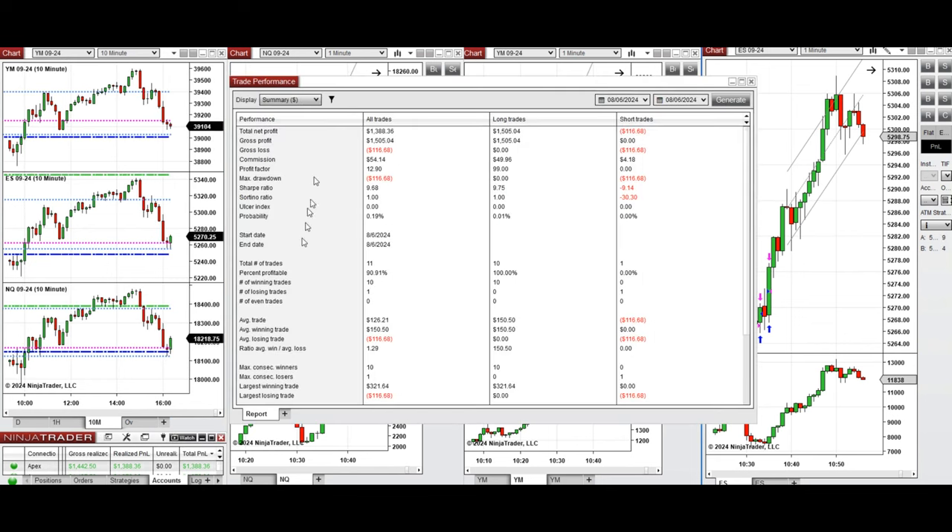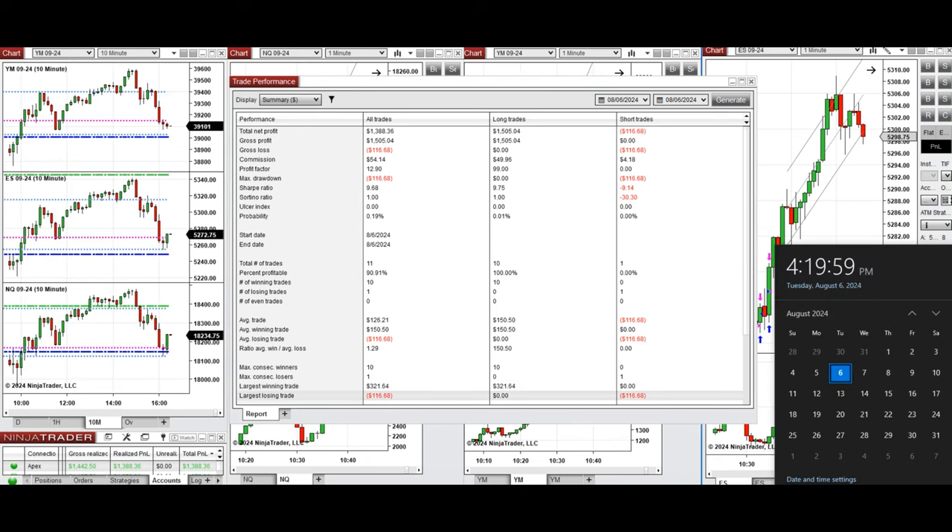You can see here the performance on one of these accounts, which was positive, showing a profit factor of about 13 with a 90% win rate — mainly from the long positions taken and zero from the single short position that was closed with a loss. The average win-to-loss ratio was 1.29, the largest winning trade was $321, and the largest losing trade was $116.